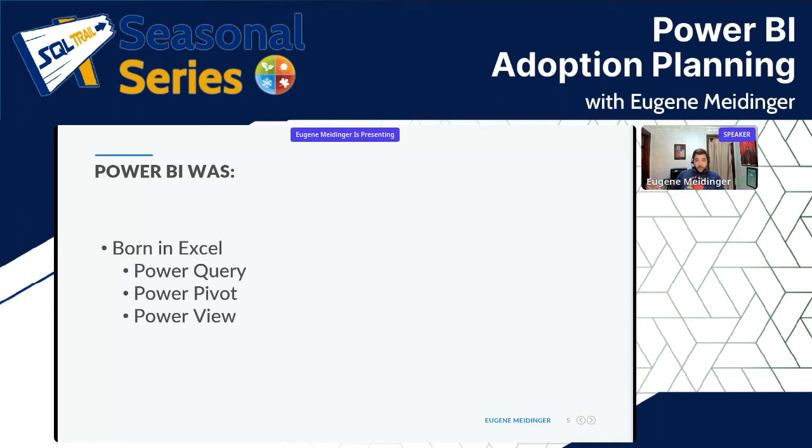At a certain point Microsoft said, why don't we combine all of these into a single product that isn't tied to the release cycle for Excel, with support on the cloud and all that. There are two reasons I bring this up: to help you understand who the target audience is for this tooling.